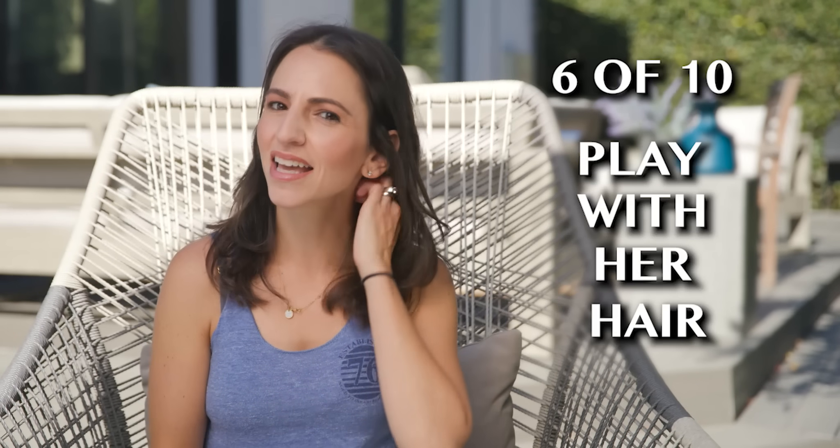Number six: play with her hair. We love it immensely. If you play with her hair while we're laying on your lap or sitting next to you while watching TV, and you start to just lightly touch her hair and mess with it, it puts us in a near meditative state. It makes us feel all warm and fuzzy on the inside. I can't even explain why — it's just one of those things. Trust me, try it and you will see exactly what I mean.